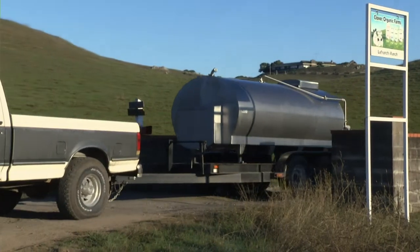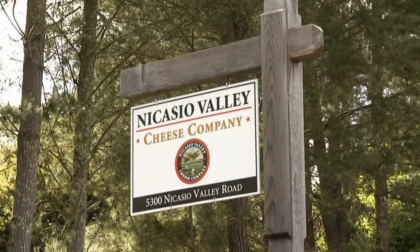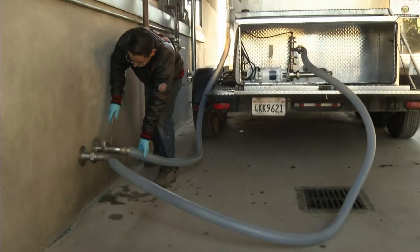The cows finish milking at 6:30 and by 8:30 in the morning the milk is being put into our vats. So it's extremely fresh milk.